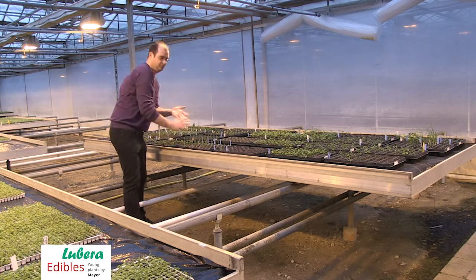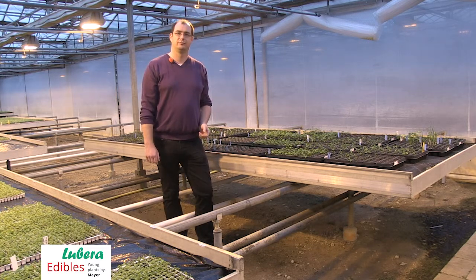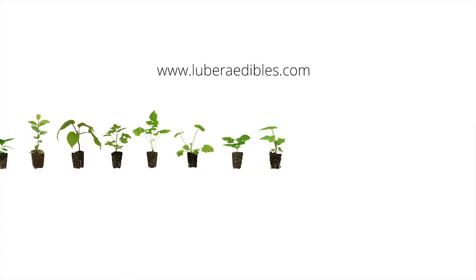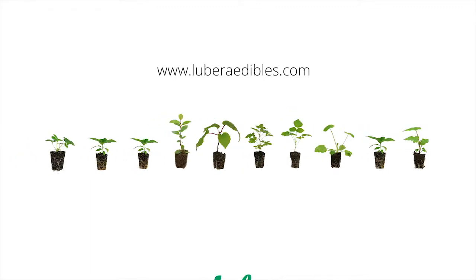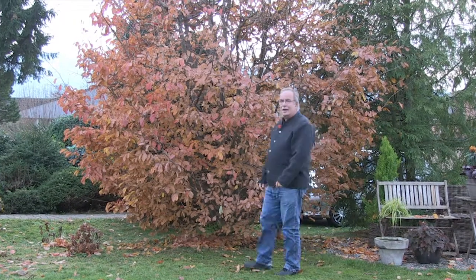Looking to the future, in about two years these plants will be available at Lubera Edibles. Thank you very much and go on producing new plants. If you are interested in more information about our edible innovations, you can subscribe here to our YouTube channel and here you can go to our website. Go on gardening. Thank you very much for listening.